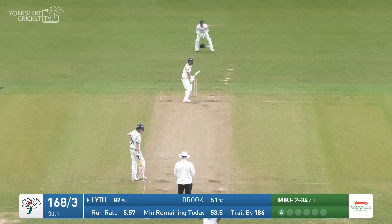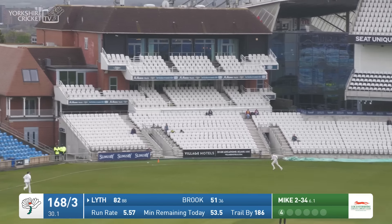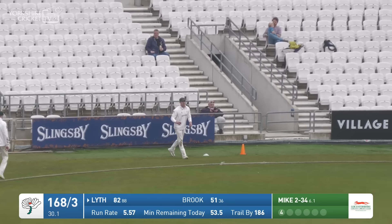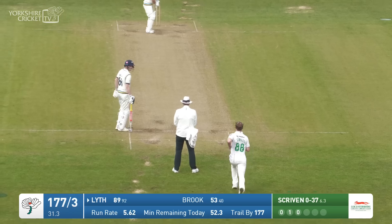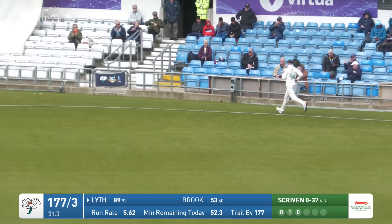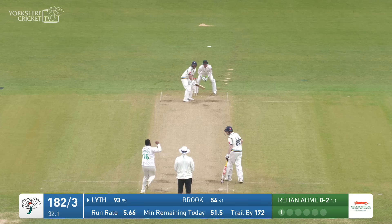82 to him. Mike comes in again, short ball — there's the front knee tucked up by Adam Lythe and he's flicked it away back at square leg, and it has got the legs to just creep over the rope down by the tavern stand. An absence of slips and gullies now. Scriven comes in — a streaky edge from Lythe and that will go through for another boundary.